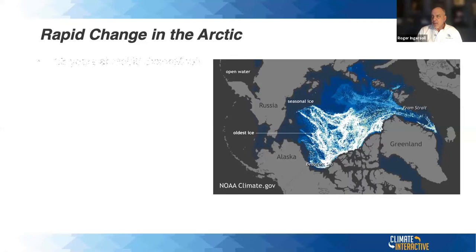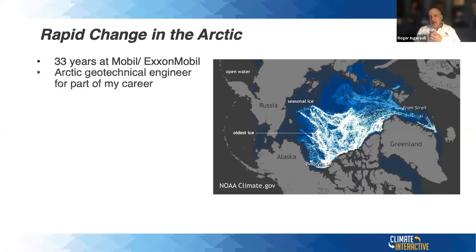I worked 33 years at Mobil and ExxonMobil, and I was an Arctic geotechnical engineer for part of my career — about 20% of my time was spent on Arctic projects. Looking at the top of the world, the white area is multi-year ice. The ice is mobile, moves and wraps on top of itself, and gets quite thick — it can last a decade or two. Back when I started in the early 1980s, it was about 150 feet thick. The seasonal ice that comes and goes with the seasons is the blue in the time-lapse.